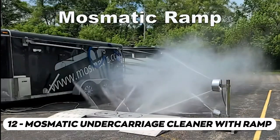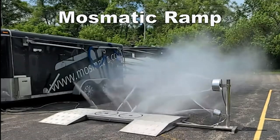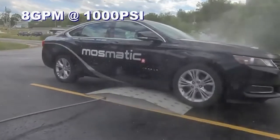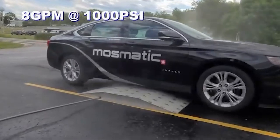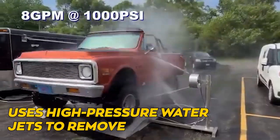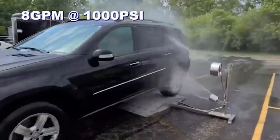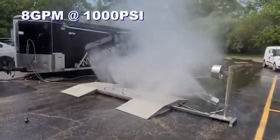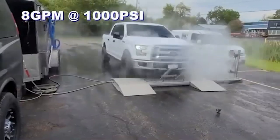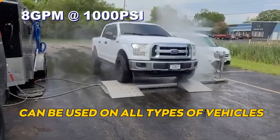The Mosmatic Undercarriage Cleaner with Ramp is designed to make cleaning the underside of your vehicle a breeze. The ramp allows you to drive onto it easily, positioning your car perfectly for a thorough cleaning. The Undercarriage Cleaner uses high-pressure water jets to remove dirt, grime, and road salt from hard-to-reach areas. It's a must-have tool for car enthusiasts who want to keep their vehicles spotless and well-maintained, and it's versatile enough for all types of vehicles.